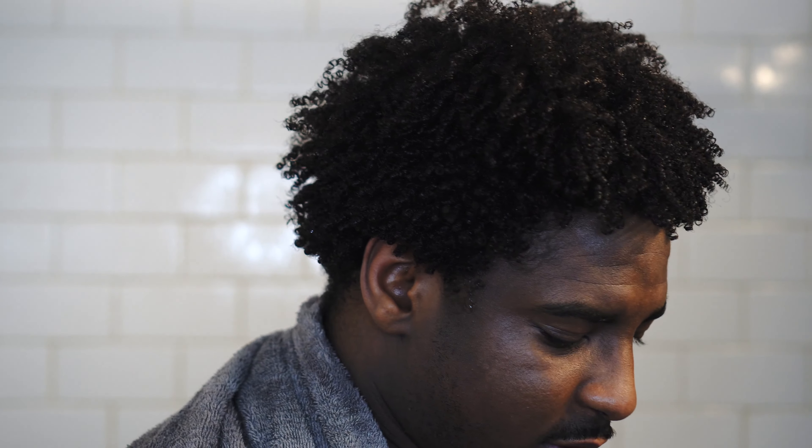I just finished shampooing my hair. It says you can use it before or after shampooing. I just did it after shampooing because I want it to go on a clean slate so I can see what this actually does. So let's get into it.